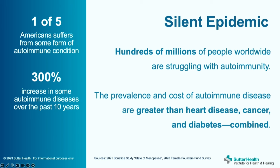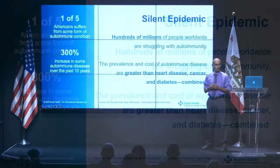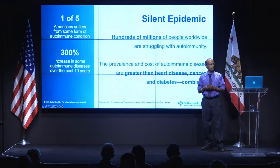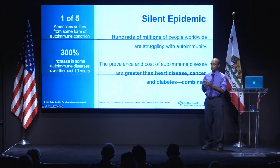One in five Americans suffers from some type of autoimmune condition — not only autoimmune diseases, but also irritable bowel syndrome and fibromyalgia, which are understood to be autoimmune. Hundreds of millions of people worldwide are dealing with this, and there's been a 300% increase in some autoimmune diseases over just the past 10 years. That's too rapid for genetic explanations, since genes evolve over millions of years. It's a perfect storm of factors that has come together in recent decades.